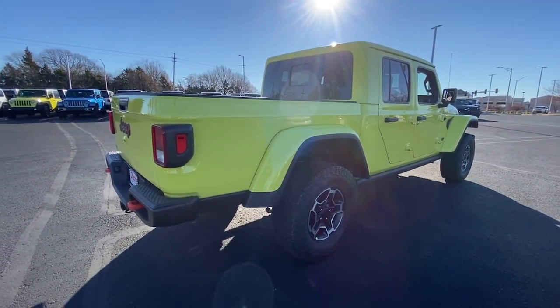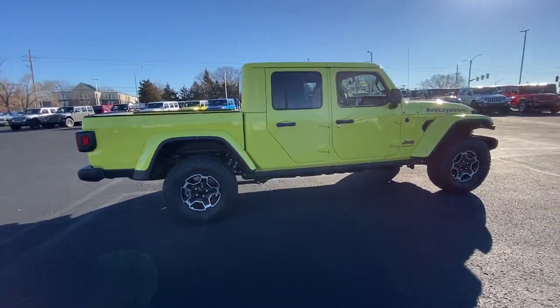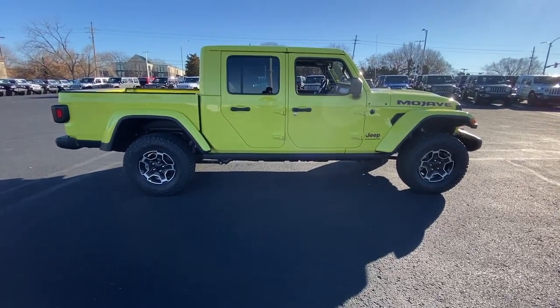Feel the adrenaline of adventure when you're on the trail in this Gladiator. Treat yourself to a test drive today. Our staff will toss you the keys and give you an outstanding customer experience.